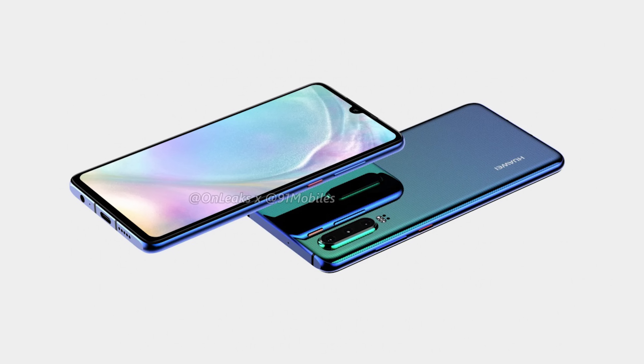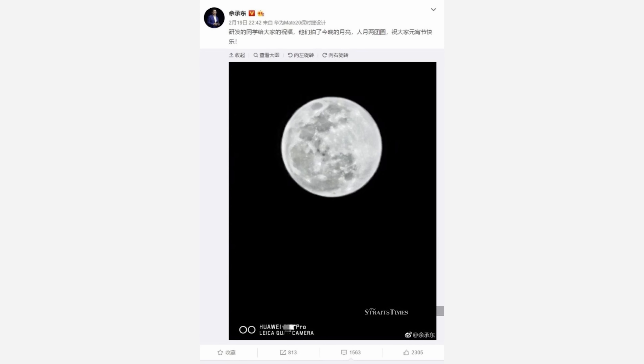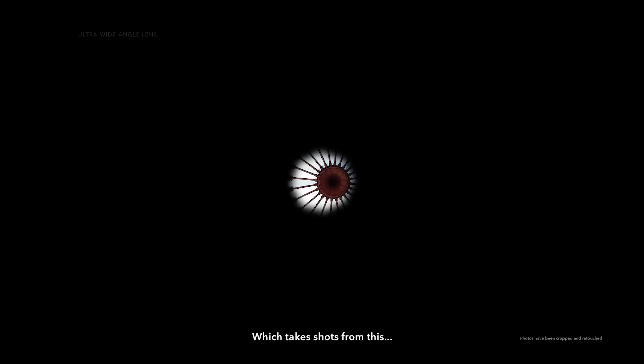There's a big rumor that was actually confirmed by Richard Yu himself — he posted a picture of zooming into the moon and taking a photo. This is a 10x zoom we're talking about, which is incredible. We've already seen this on an OPPO prototype device released not too long ago, and they're going to be putting that on the P30 Pro.